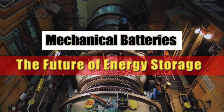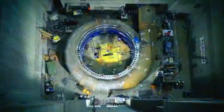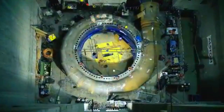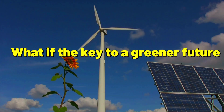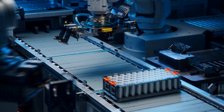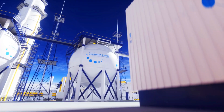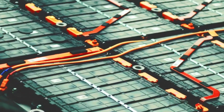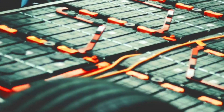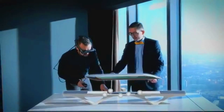Mechanical batteries: the future of energy storage. Have you ever wondered how the world will meet its growing energy needs sustainably? What if the key to a greener future lies in combining age-old mechanical systems with cutting-edge battery technologies? The integration of mechanical energy storage systems and batteries is emerging as a game-changer in the energy storage landscape. This hybrid approach promises to revolutionize energy storage, making it more reliable and efficient.